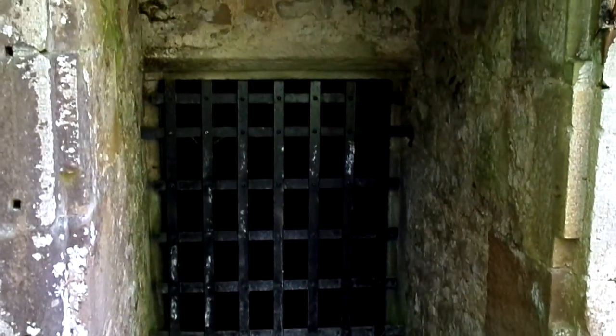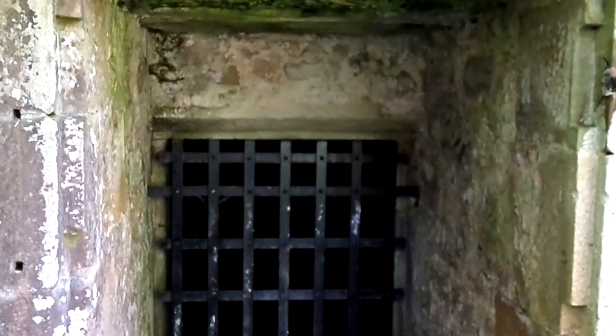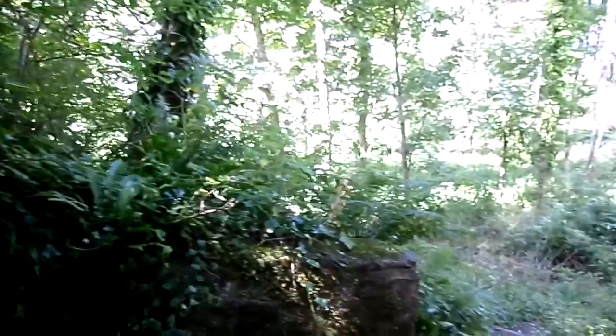Seeing as the Swan Pond is close by, that's where the source of the ice would be from, although in a very warm winter the aristocracy would import ice from Scandinavia.